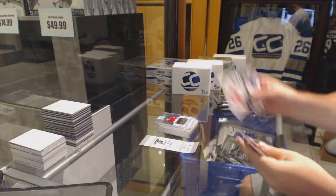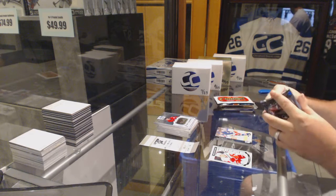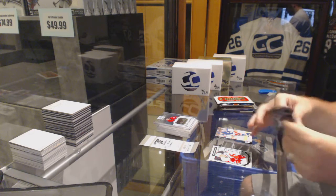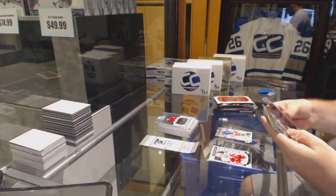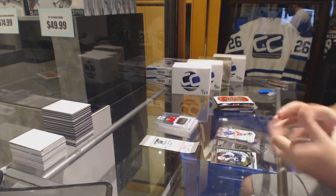Nice — Marky Rookie, Dylan Larkin. Miko Rantanen Retro Rookie. Nick Patan Rookie.